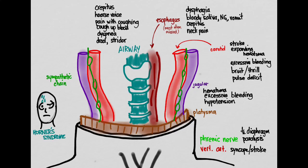This video focused on the anatomy of the neck as it relates to penetrating trauma. In the next video, we'll cover what to do when you have a patient with penetrating neck trauma.